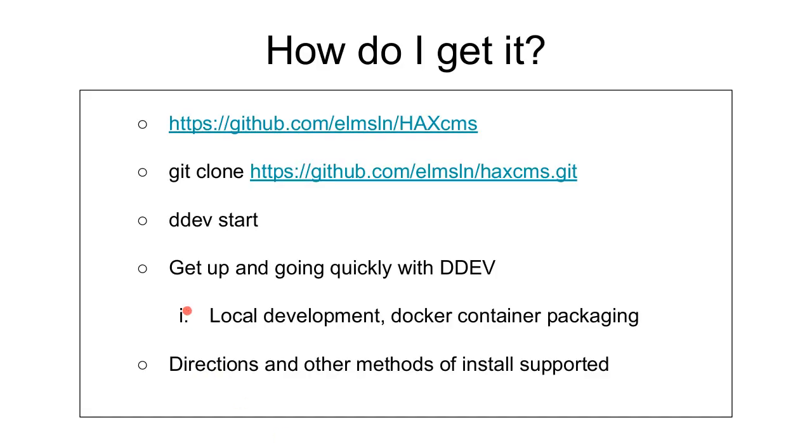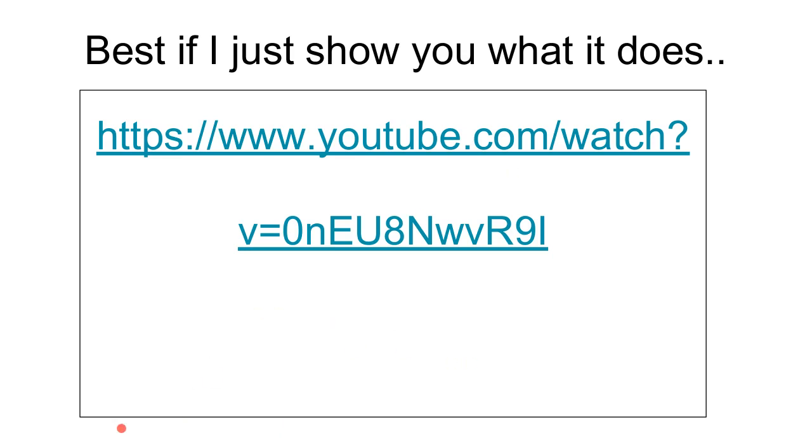How do you get it? It's at github.com/elmsln/hackcms. The fastest way to get going is to do a git clone and then ddev start. We don't require that you use ddev — I just really like using it for local development. It's a nice Docker container packaging. We have support for other platforms as well.